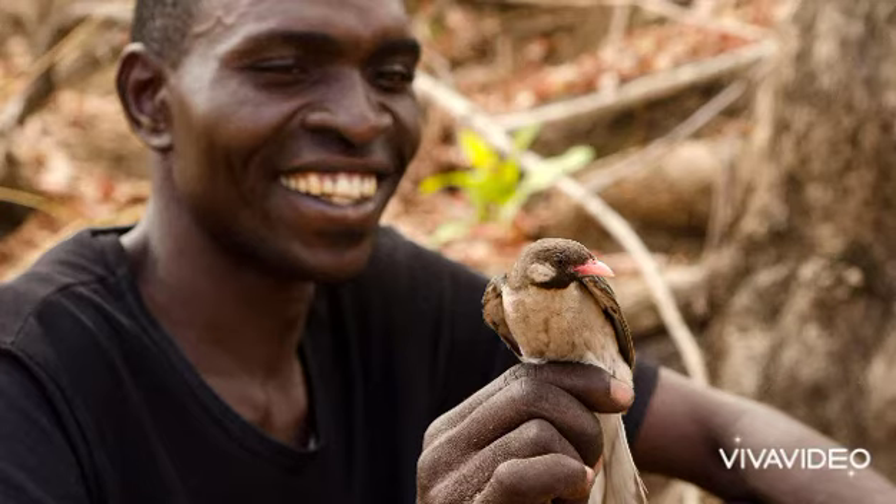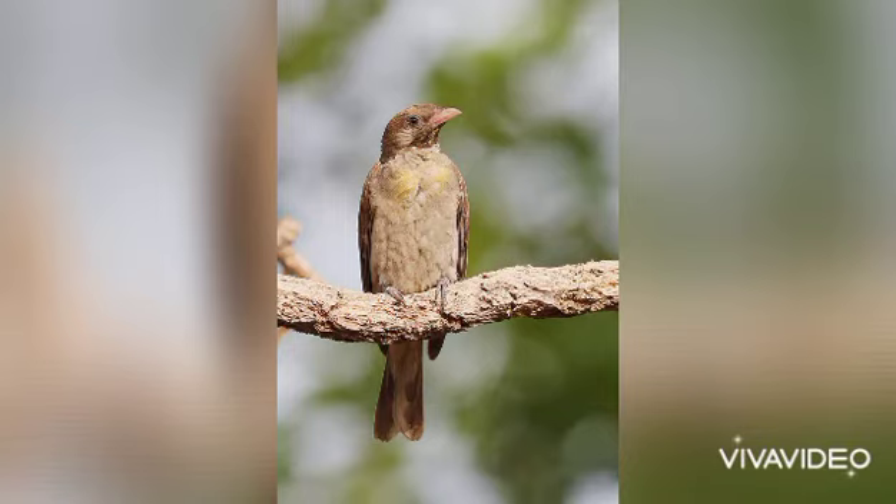We will be able to see a bird. Why do you see a bird? The bird is so special. So first, the bird's name is honey guide bird, it's called honey guide.